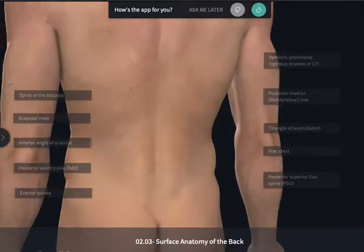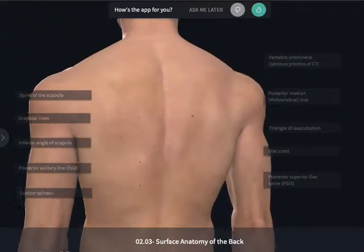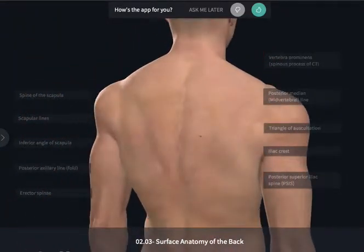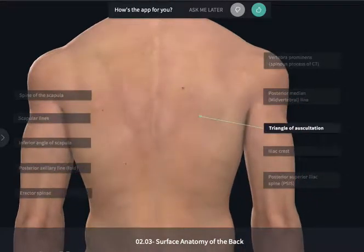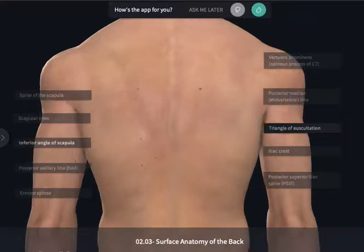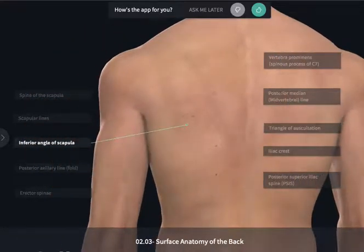Another area that can be useful for a physician is auscultating the lungs posteriorly in a small window between muscles known as the triangle of auscultation. This is going to be near a few large muscles in the area that will create the borders that are difficult to see. However, we can usually feel or palpate the inferior angle of the scapula, which will lie just lateral to this small triangle.